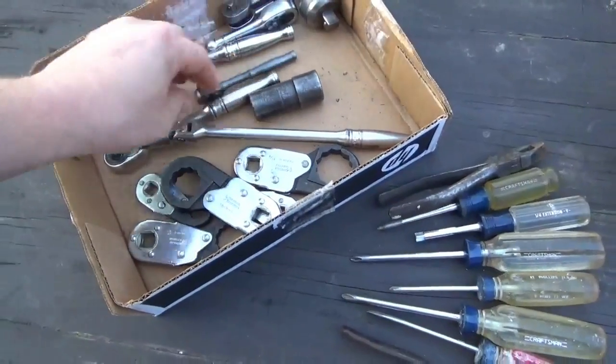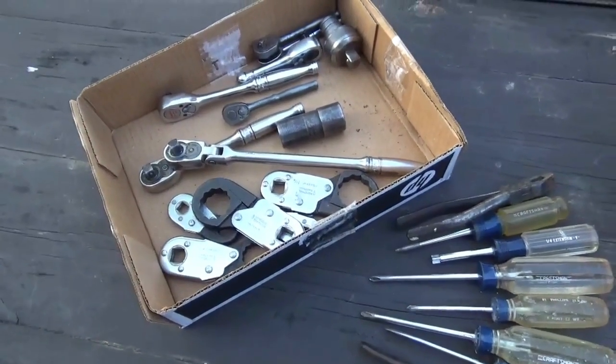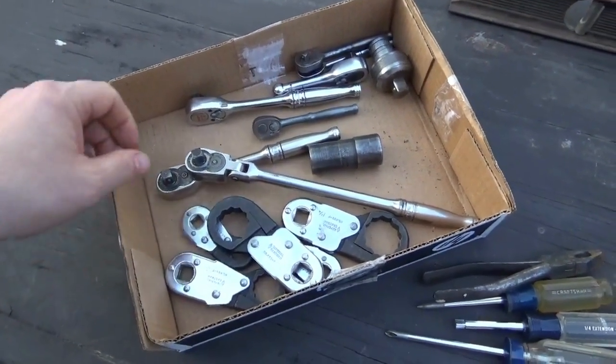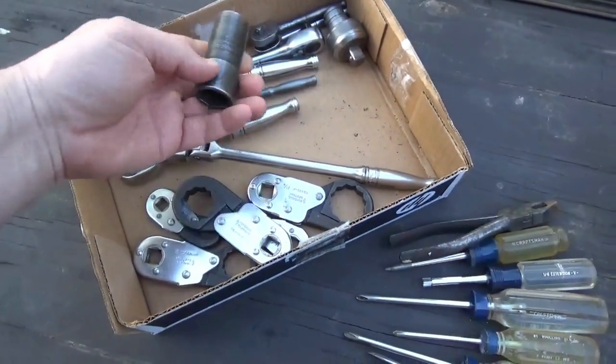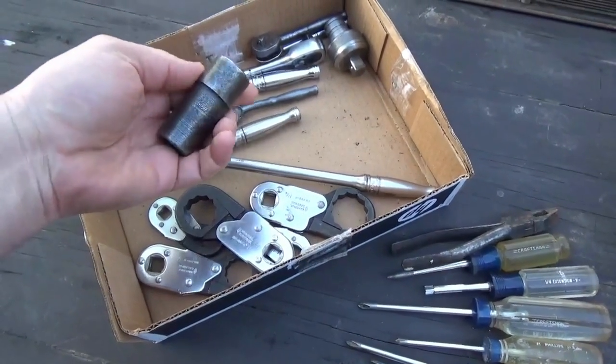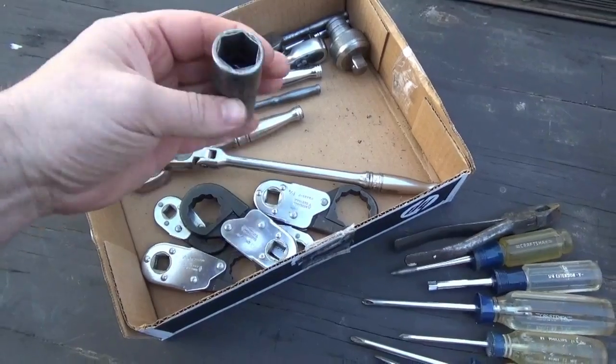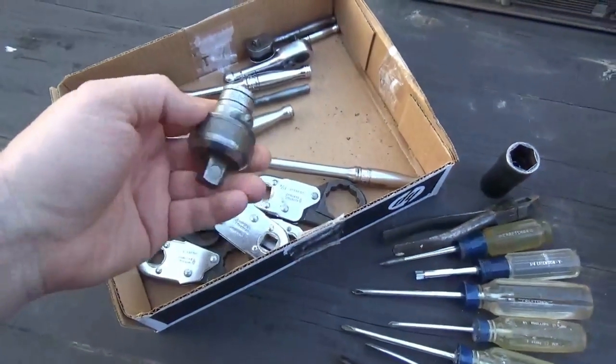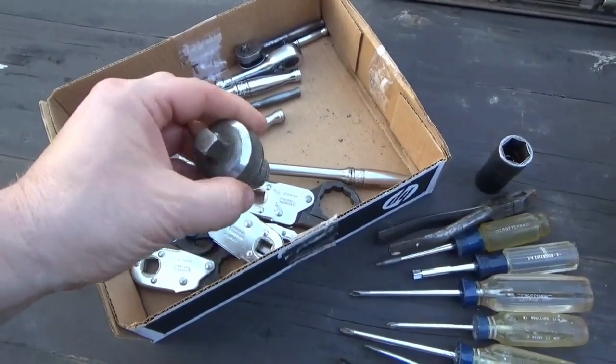This box here — the whole box — I paid $250 for. I got a 1921 Snap-on flip socket. I got this ratcheting extension, 67B, half-inch drive ratcheting extension.